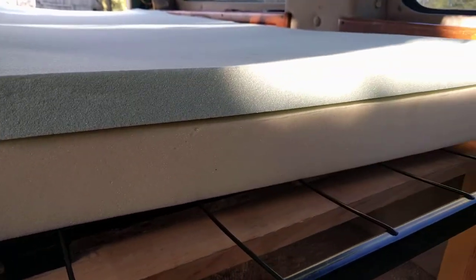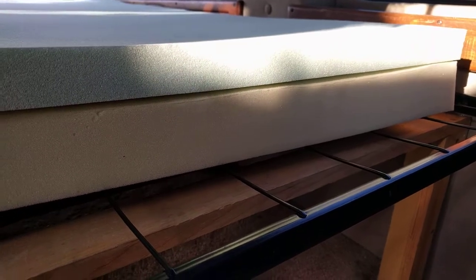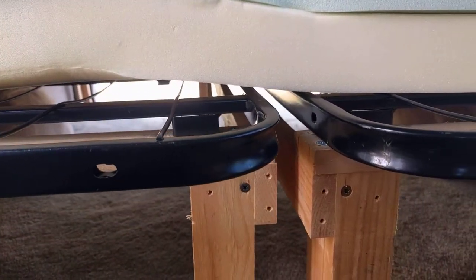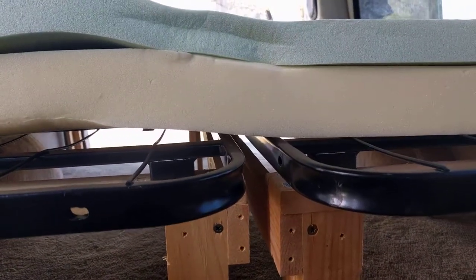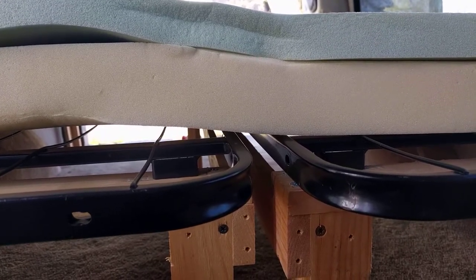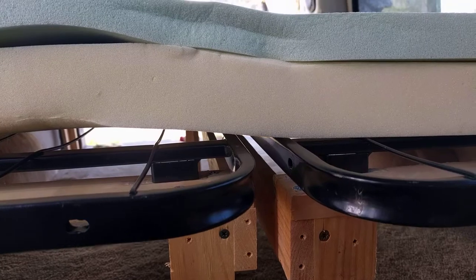It is cat claw proof, or at least we hope so, unlike our inflatable camping pads that we used as mattresses before, which Philip has patched countless times, but they're not holding air even for a night, thanks to our sweet little cats.